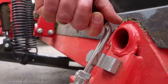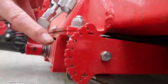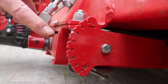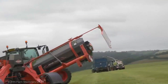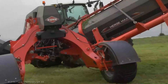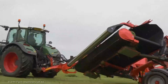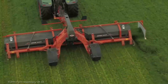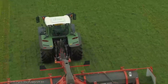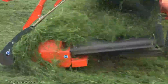Built to endure the demanding conditions of hay and forage merging, the Merge Max 950 is a testament to Kuhn's commitment to quality and reliability. It's an investment that pays off over the long haul. The Merge Max 950 ranges from $50,000 to $80,000 — its efficiency gains and long-lasting performance make it a worthwhile addition to your farming arsenal.